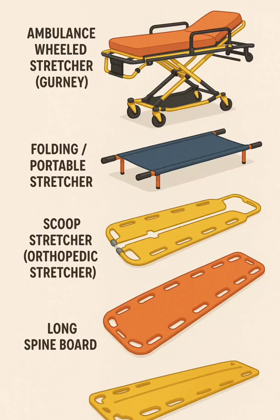1. Ambulance wheeled stretcher, gurney. A padded, wheeled, height-adjustable stretcher with straps, used for routine ambulance transport.